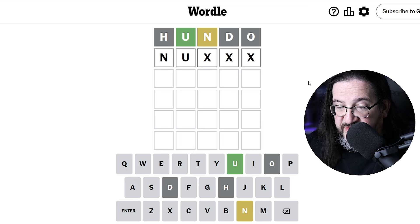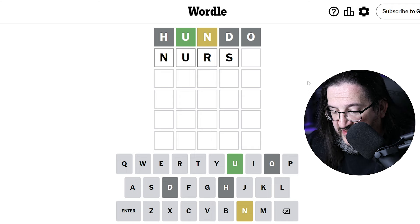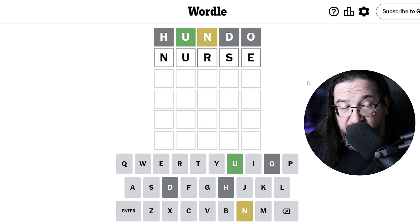What jumps out at us here? I usually use the word 'nurse' — that gets R, S, and E, which are certainly letters I would want to evaluate. So that could work. Let's give that a go. Obviously it could be the answer. We get another two-guess solve here. Is the answer to today's puzzle the word 'nurse'? No, it's not.